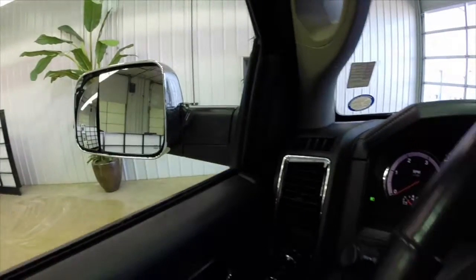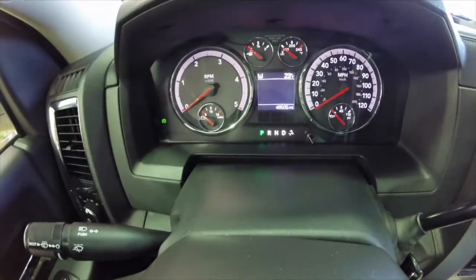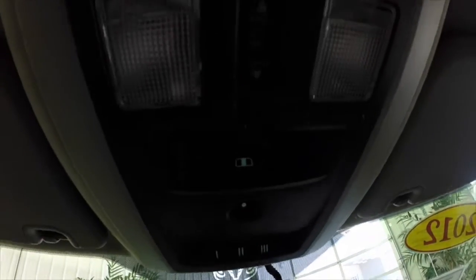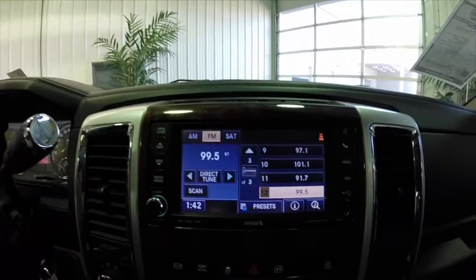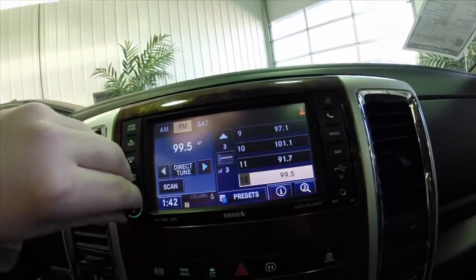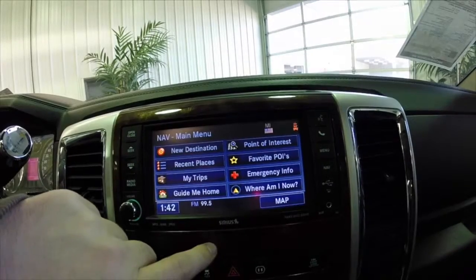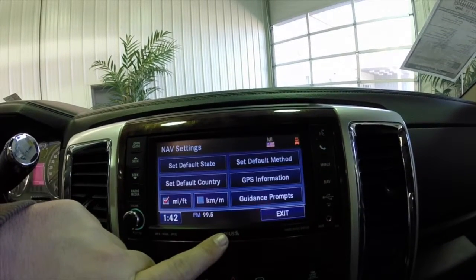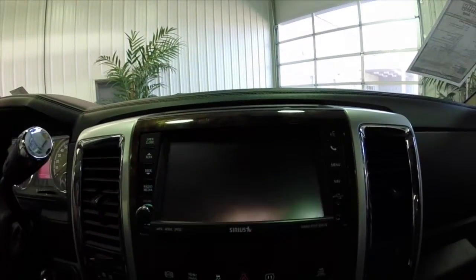Alright, we are going to do a quick pan around the interior. This vehicle has integrated towing mirrors. The overhead console — this part is kind of hard to see — has the sunroof switches, the Homelink, and the sliding window controls. We also have the Garmin based navigation system integrated.